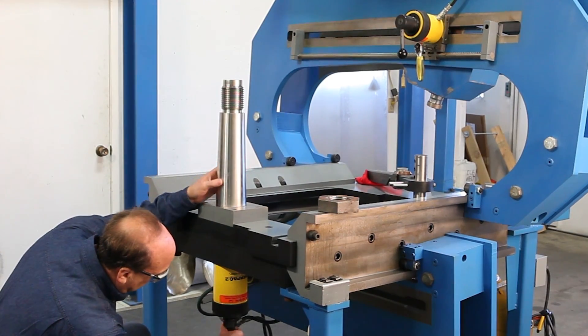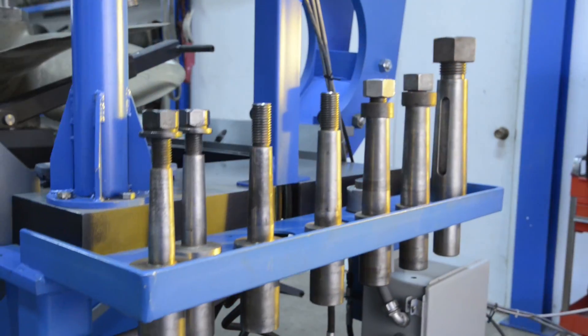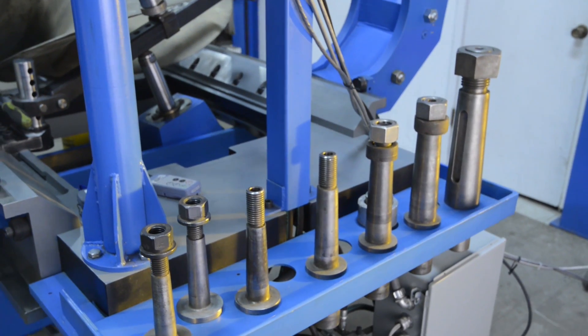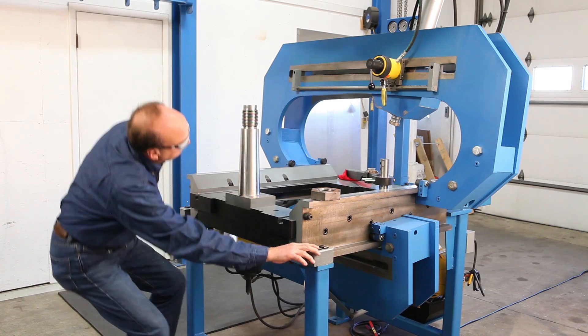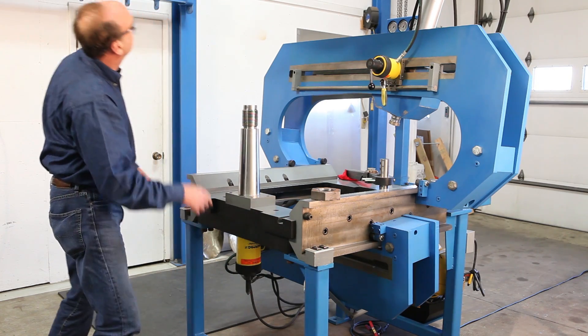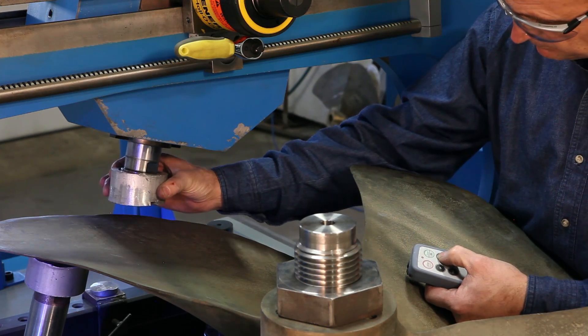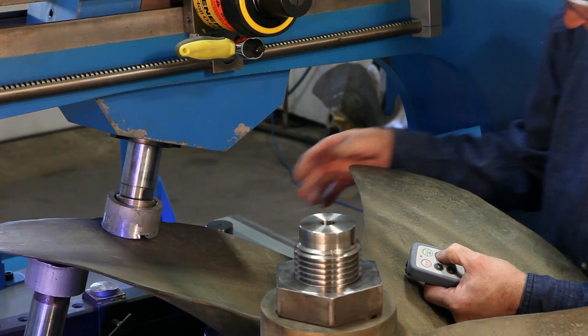Specially designed heat-treated mandrels are precision ground to ensure a perfectly seated, rock-solid mounting of the propeller. Available in a full range of sizes, they are completely interchangeable between the 360 and 500 models. The mandrels are locked in place by a hold-down piston. When the propeller is properly secured and the mandrel is locked down, the push and heel cylinders can be activated to apply correct pressure to precise points needed for the repair or re-pitch.